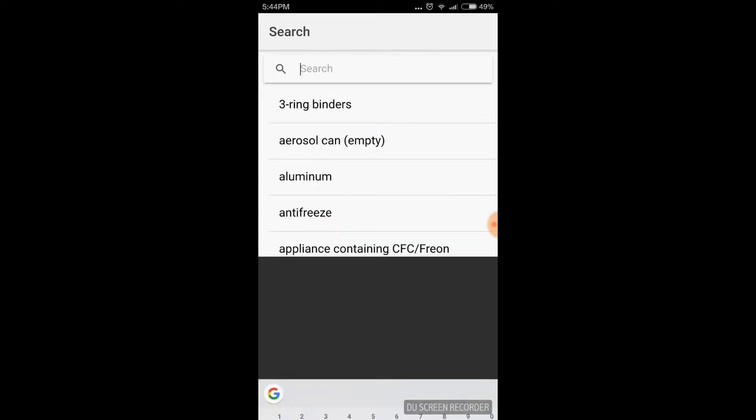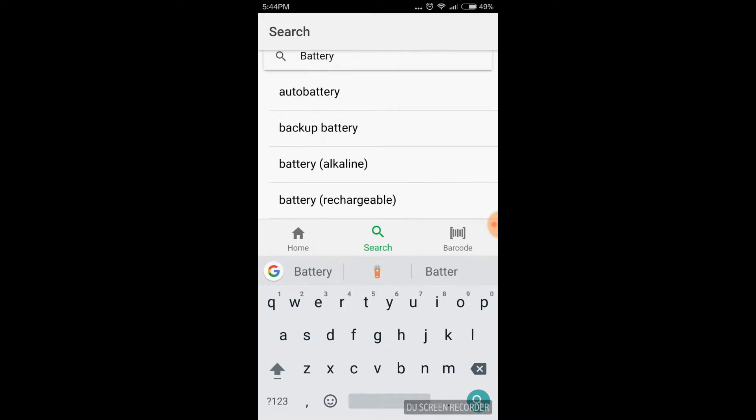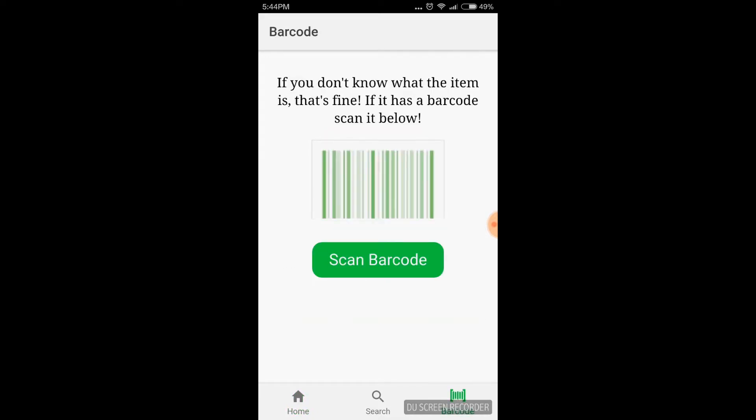Now I'm going to search up battery — specifically rechargeable battery — and you can see the information you need to discard it, as well as accumulate some points for recycling such a rare item. Now I'm going to scan the barcode of this item I'm holding, which I don't know how to discard.